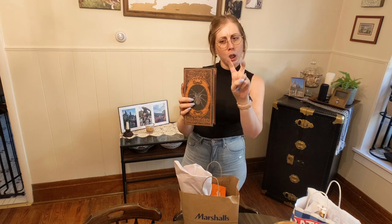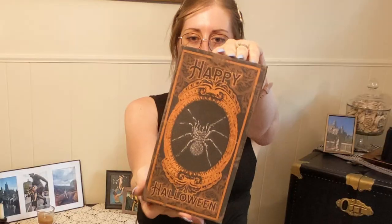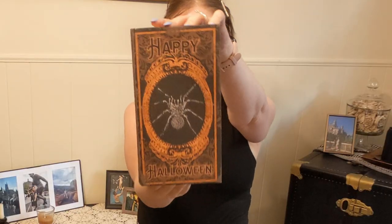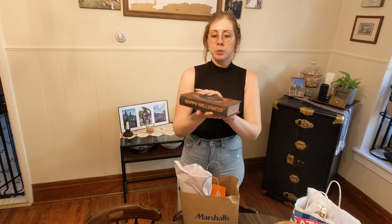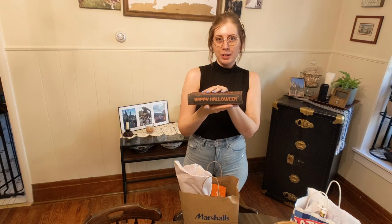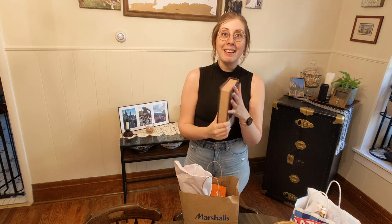I got this book — it's like a hollow book box. It's got a spider on the front, it says 'Happy Halloween,' and even the spine has a title. I thought this would be really cute on my center table in the entryway to stage some stuff on. That was $9.99.